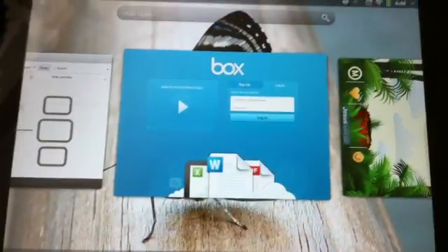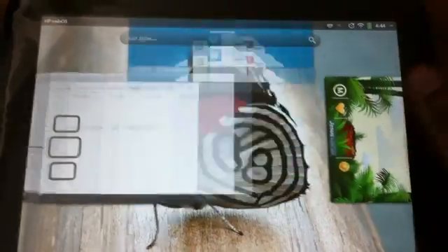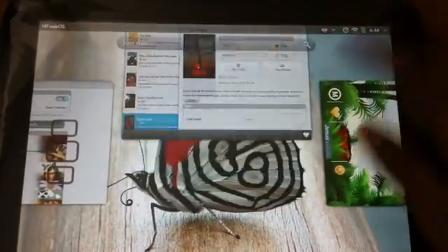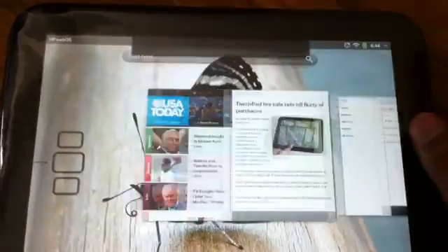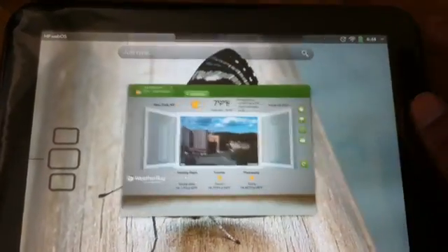These were my top 10 free apps for the new HP TouchPad. If you're getting one, you should download these apps — they're really nice. Thanks for watching and I'll see you next time.